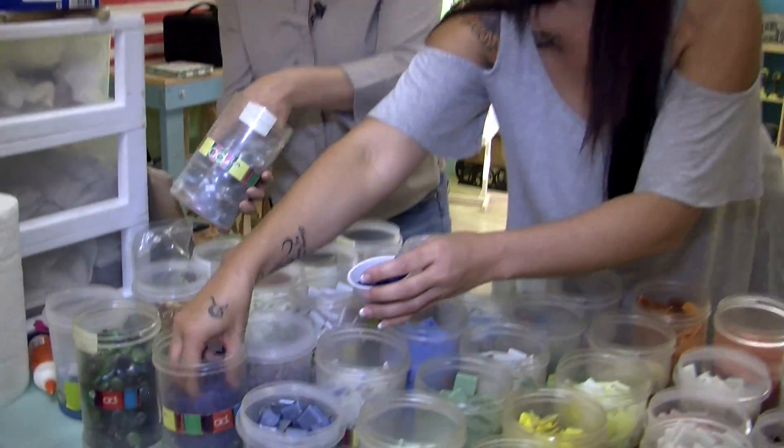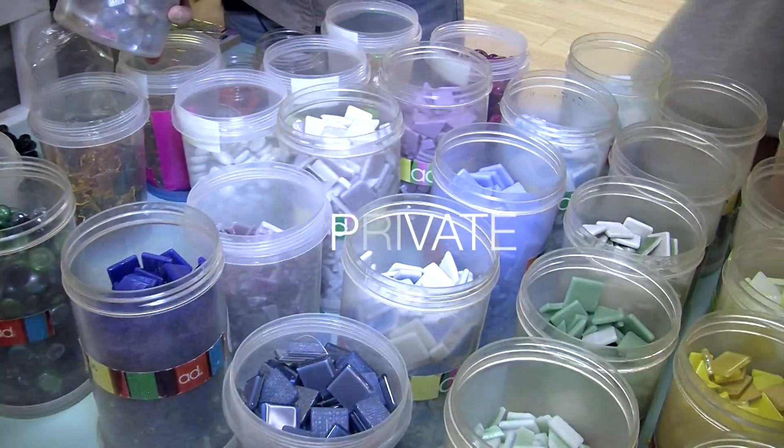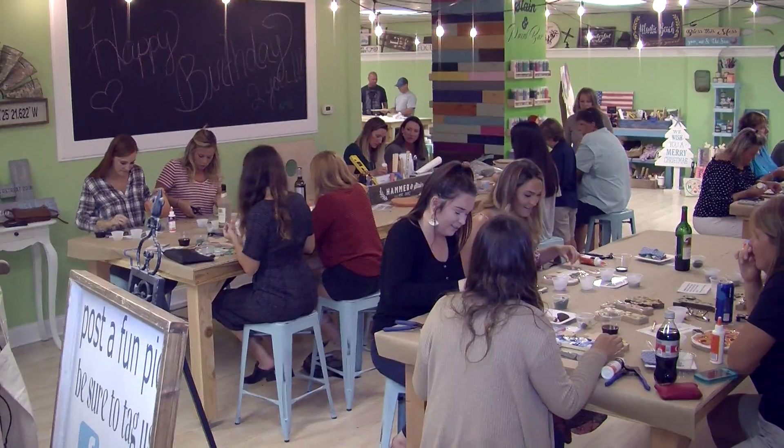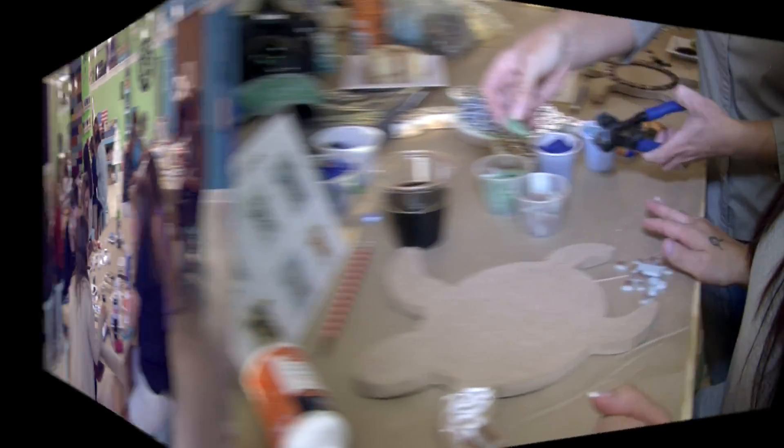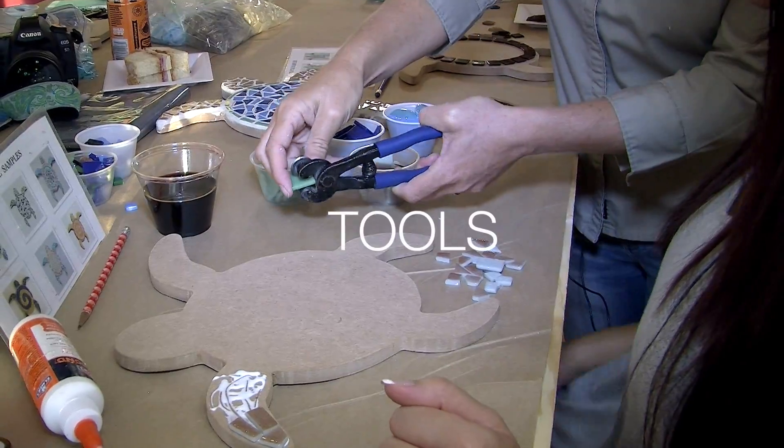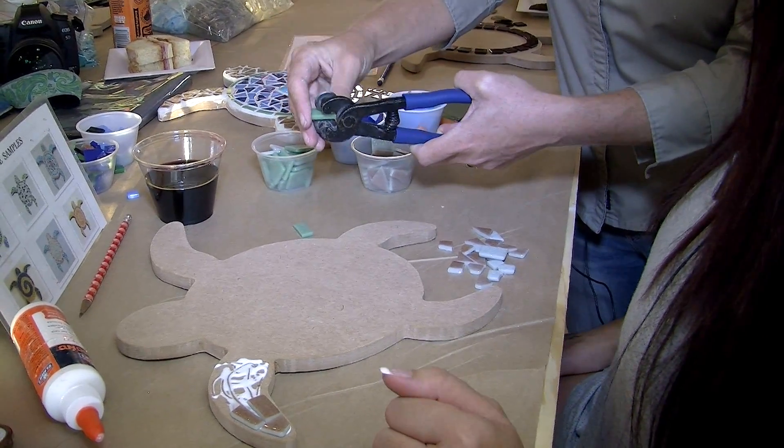We teach people the basics of mosaics at both public and private events. These events are great for birthday parties, team builders, and get-togethers. We will provide you with all of the materials and tools that you need to make your one-of-a-kind mosaic.